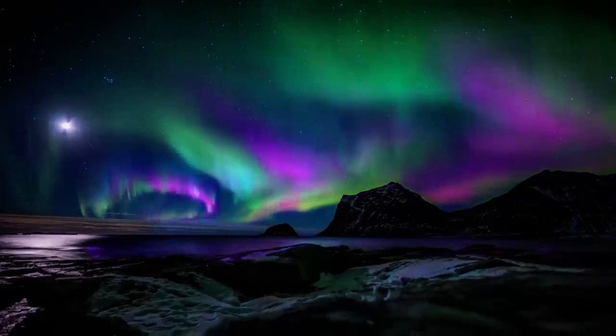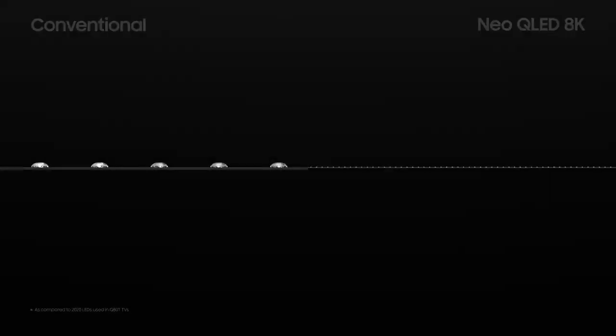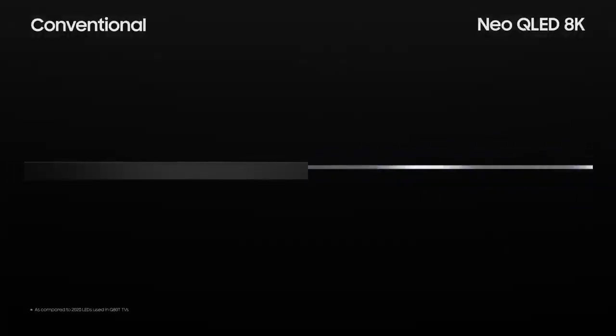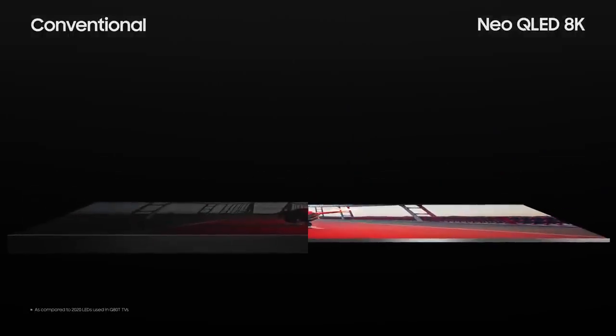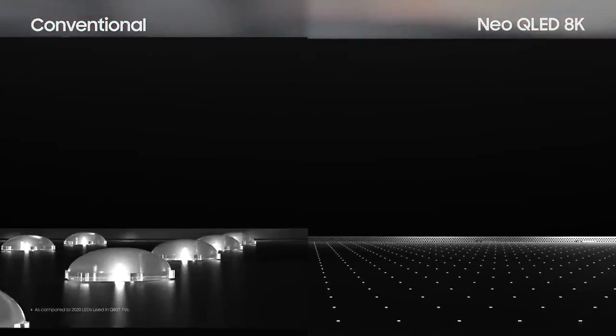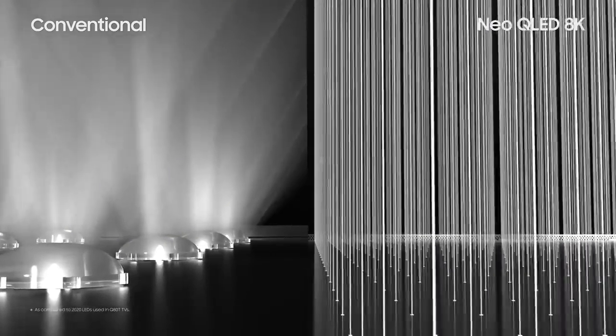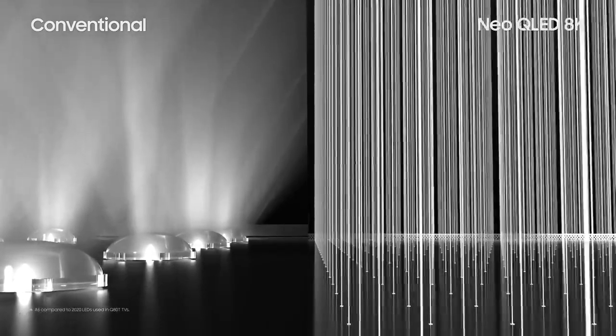This results in heightened contrast between the light and dark areas. With Quantum Mini LEDs forming the sleek Infinity One design, our TVs have become slimmer, yet brighter than ever before. Whereas conventional LED TVs disperse their light, which decreases contrast, Neo QLED 8K emits light straight forward to show bright and accurate pictures.